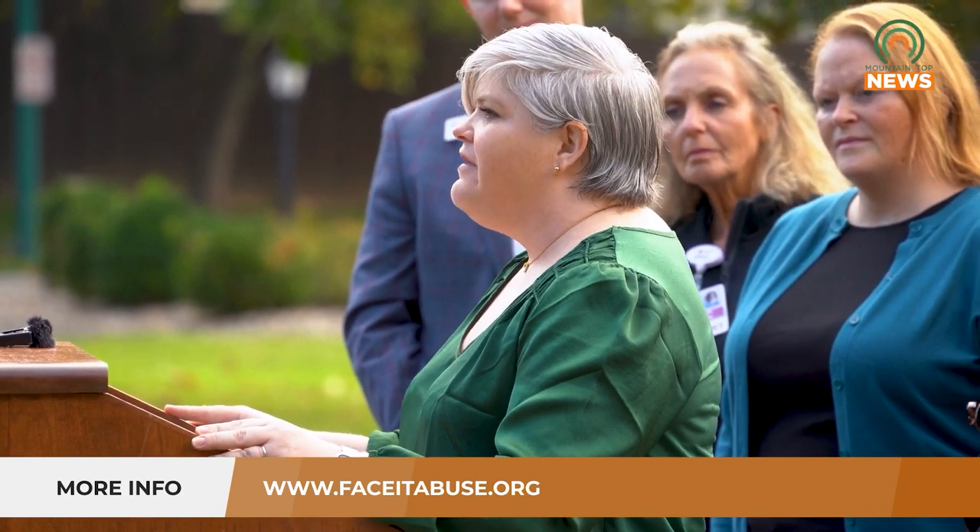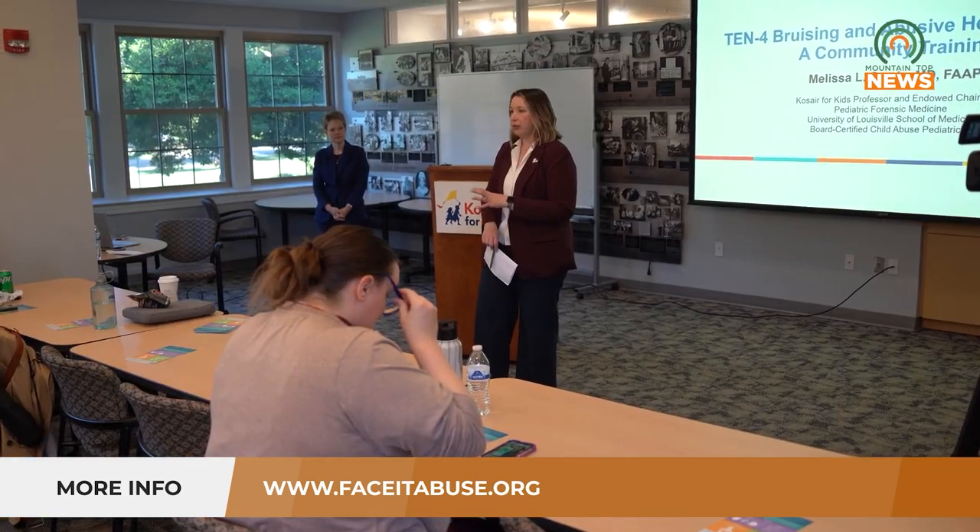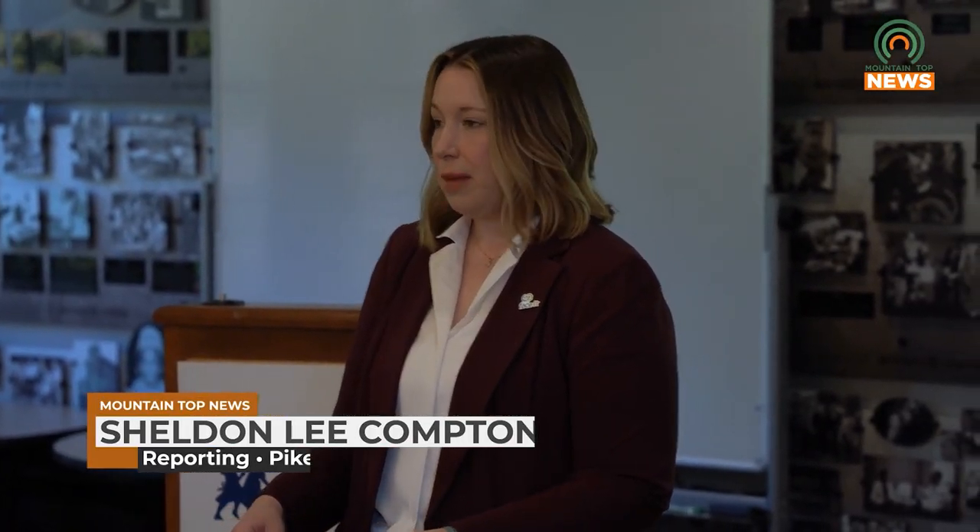You can learn more about this and other ways to spot child abuse in infants at www.faceitabuse.org. Reporting for Mountaintop News, I'm Sheldon Lee Compton.